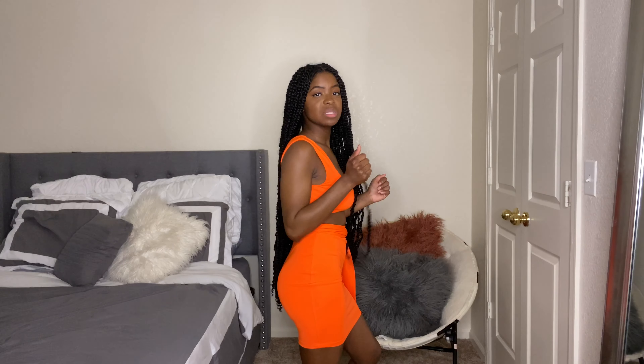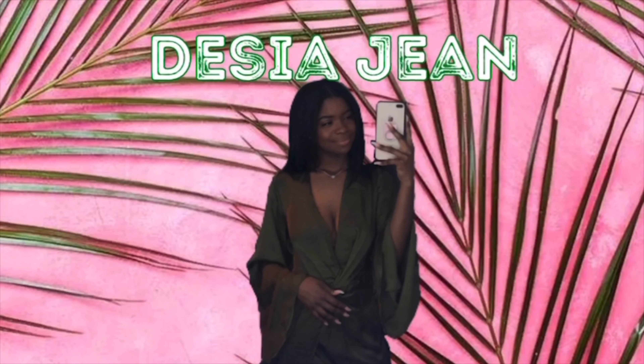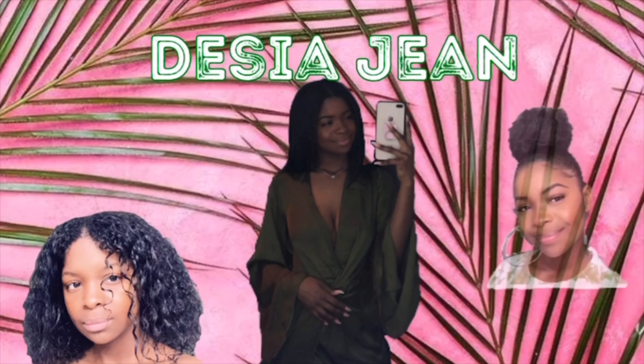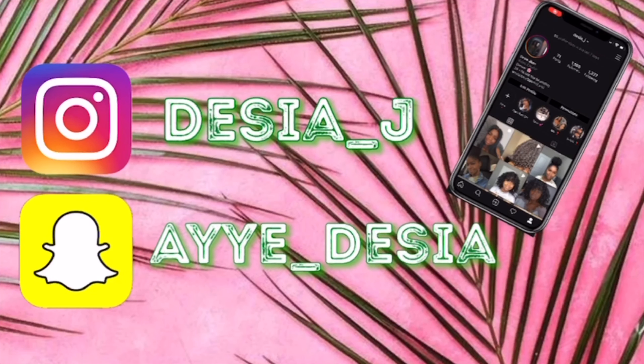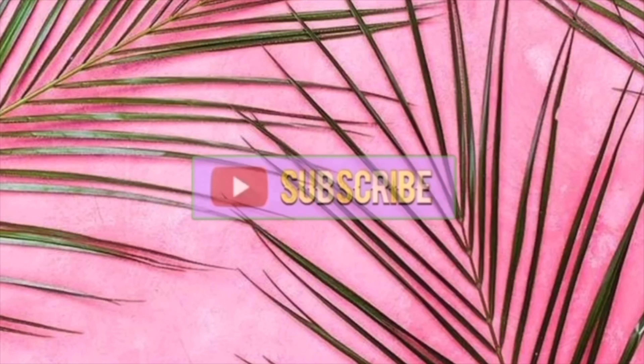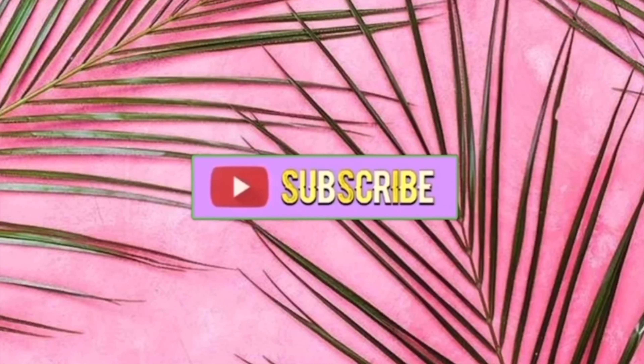Like y'all see that? The skirt fits perfectly. Perfectly. Hey y'all, it's your girl Ziya Jean. Welcome back to my channel, or if you're new, welcome to my channel.